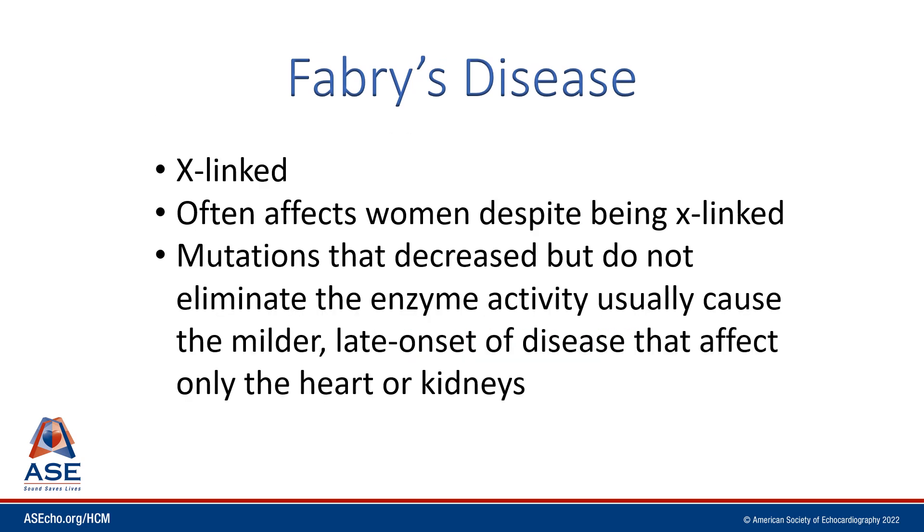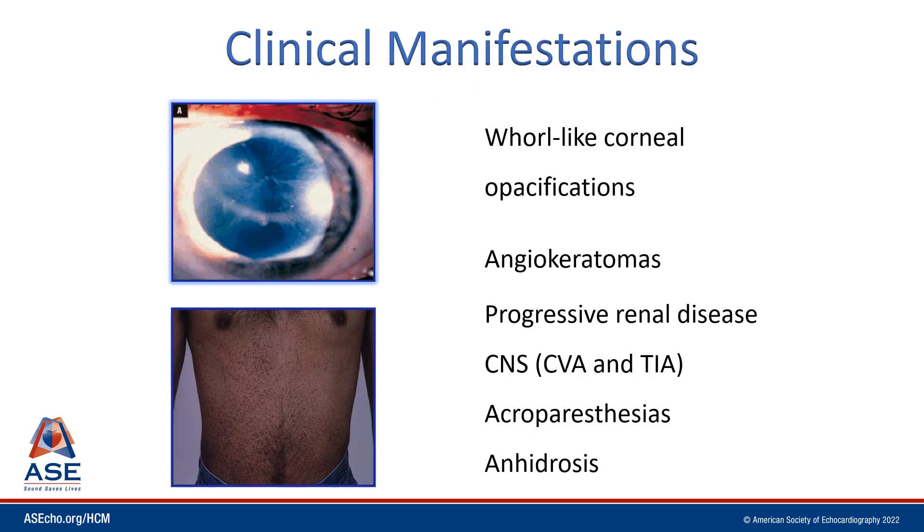In Fabry disease, this is an X-linked disorder. It can affect women despite being X-linked. Mutations that decrease but do not eliminate the enzyme activity usually cause the milder later onset of disease that affects only the heart and kidneys. Additional clinical manifestations include corneal whorl-like opacifications, cutaneous angiokeratomas, progressive renal dysfunction, acroparesthesias, and anhydrosis.